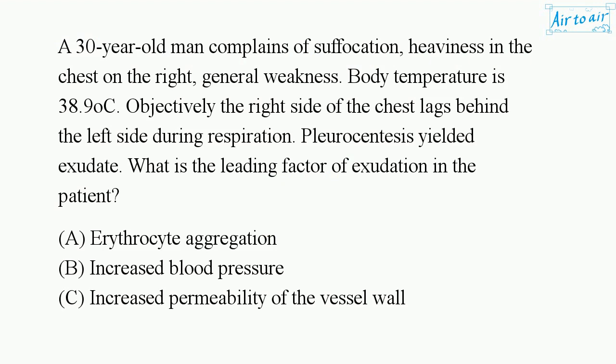A 30-year-old man complains of suffocation, heaviness in the chest on the right, and general weakness. Body temperature is 38.9°C. Objectively, the right side of the chest lags behind the left side during respiration. Pleuroscentesis yielded exudate. What is the leading factor of exudation in the patient?